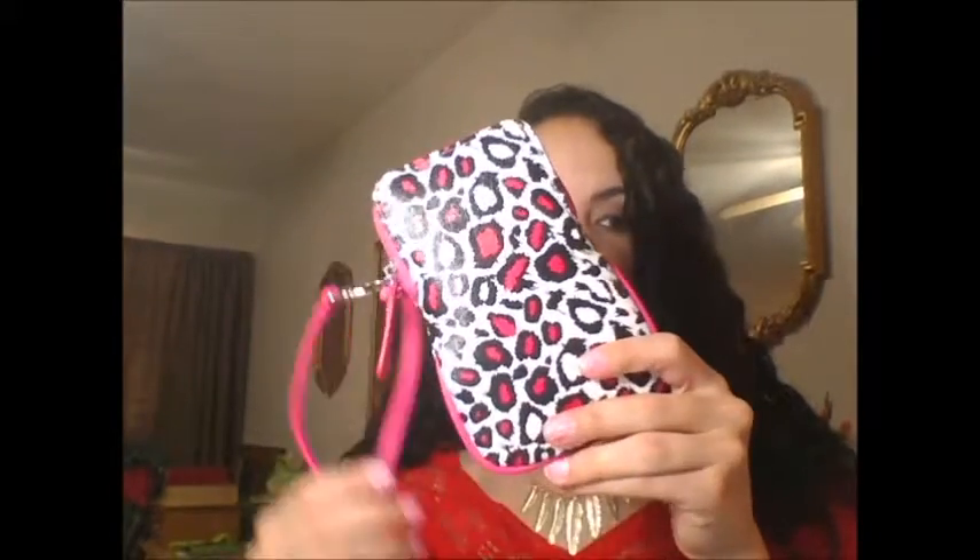And then on the way home I stopped at Walmart and got a new case for my cell phone. This was on sale for just two dollars. I love these little wristlets — they're so convenient to just take out of your bigger purse, leave your purse in the trunk, and then just take in your wallet, your ID, and your cell phone. So convenient. Thanks for watching!